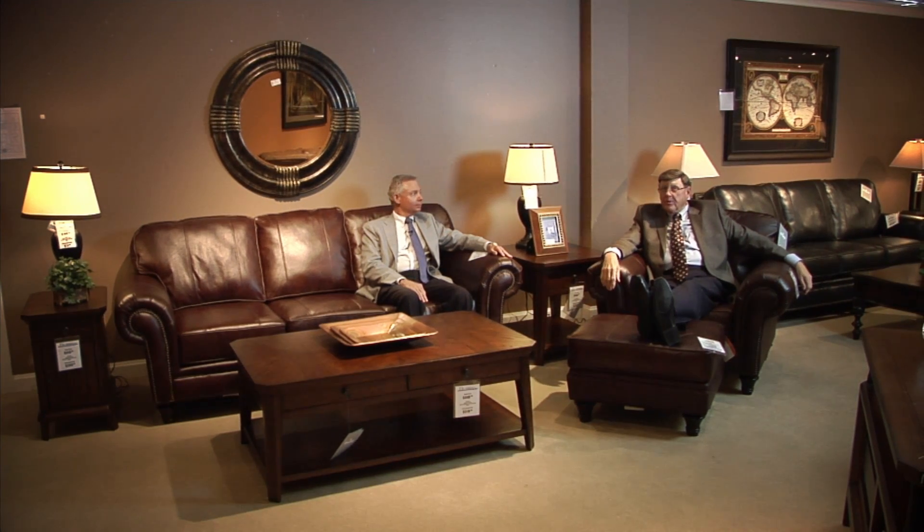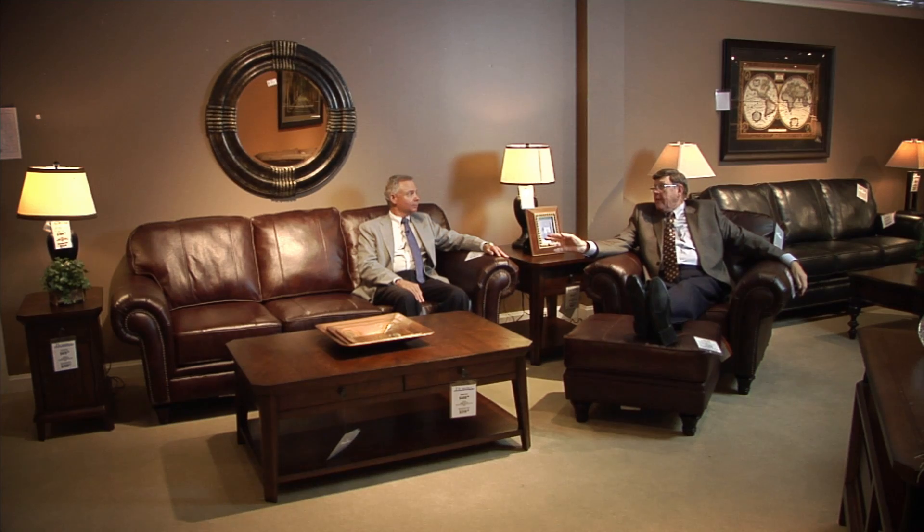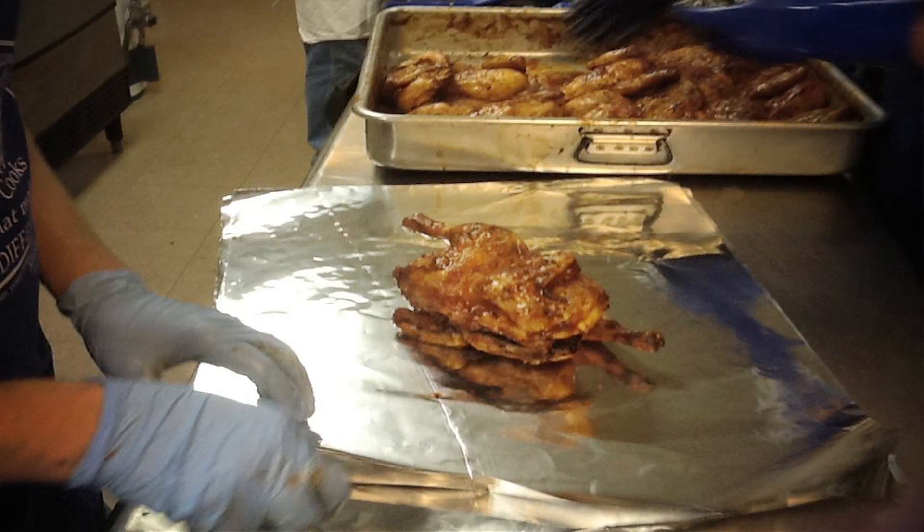Are you hungry, folks? Well, you may not be at suppertime or lunchtime, but KFC on Jefferson Street has got to fix you up this 4th of July with a great meal.